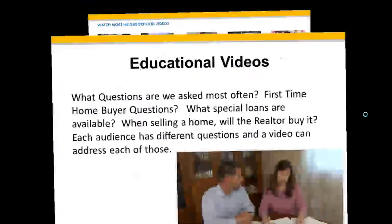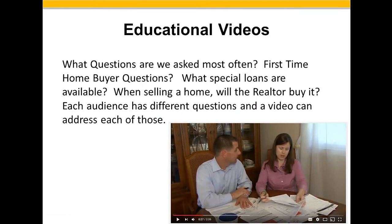You can also do educational videos. Figure out what questions are asked most often — questions for first-time homebuyers, what special loans are available, if you're selling a home will the realtor buy it. Create a three or four minute video around that subject, post it online, link it back, put it into email campaigns, share it on Facebook. Each audience has different questions and a video can address each of those. Not only does the video address the question, but the video humanizes you and introduces you to the couple or person looking for a property, making you the person they want to deal with — they see you as a person, not just words on a screen.